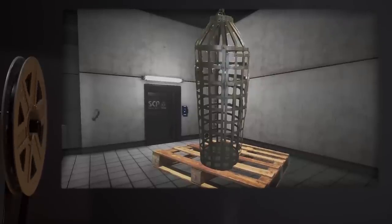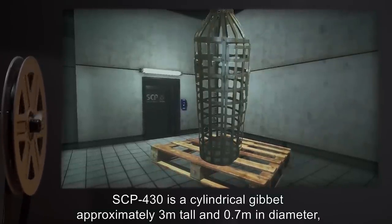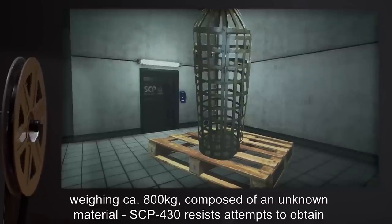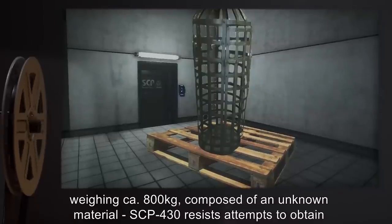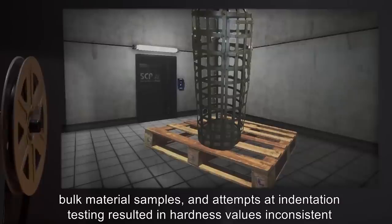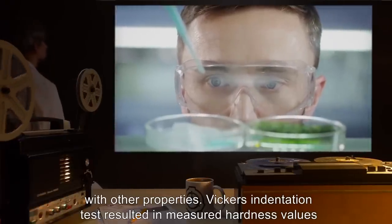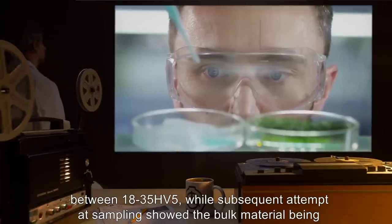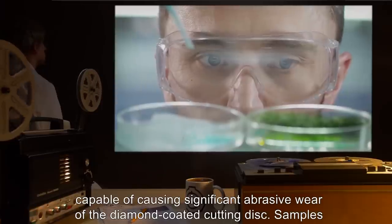Description. SCP-430 is a cylindrical gibbet, approximately 3 meters tall and 0.7 meters in diameter, weighing approximately 800 kilograms. Composed of an unknown material, SCP-430 resists attempts to obtain bulk material samples, and attempts at indentation testing resulted in hardness values inconsistent with other properties. Vickers indentation test resulted in measured hardness values between 18 to 35 HV5, while subsequent attempts at sampling showed the bulk material being capable of causing significant abrasive wear of the diamond-coated cutting disc.